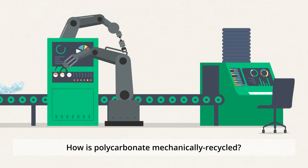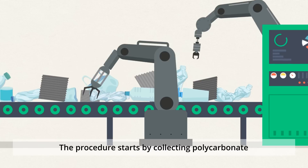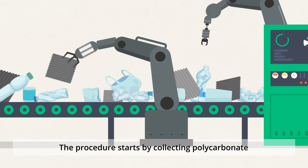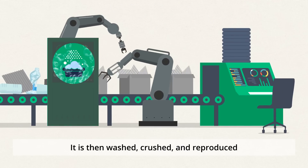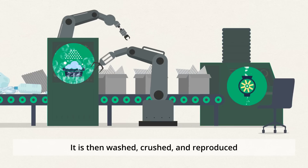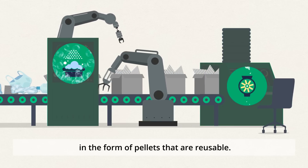How is polycarbonate mechanically recycled? The procedure starts by collecting polycarbonate from the pile of waste plastics. It is then washed, crushed, and reproduced in the form of pellets that are reusable.